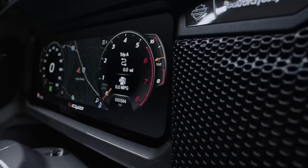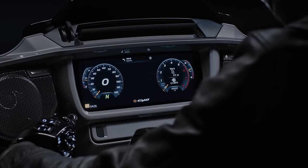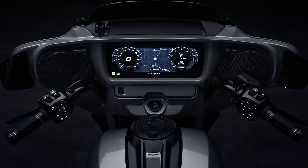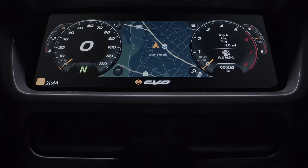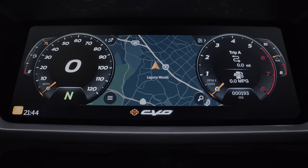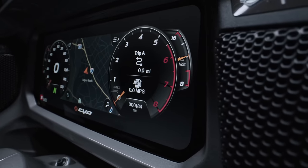The crown jewel was the introduction of a new 12.3-inch touchscreen color TFT display — the largest of any touring motorcycle on the market. It's powered by Skyline OS, and these displays bring to life a suite of connected infotainment features that really enhance the riding experience.